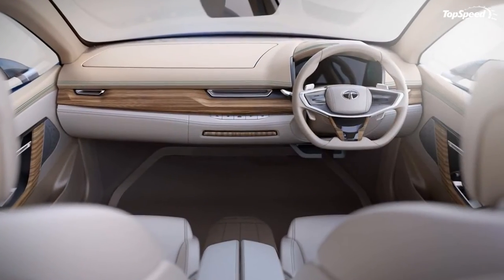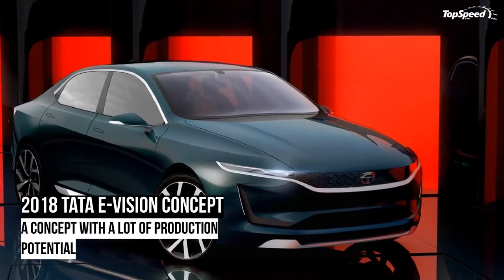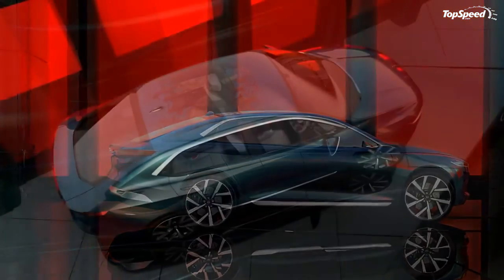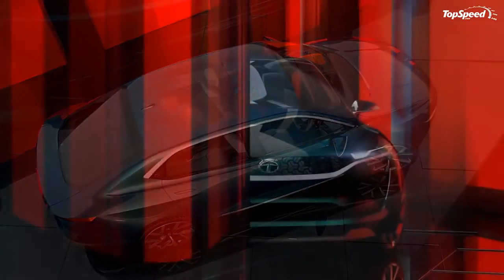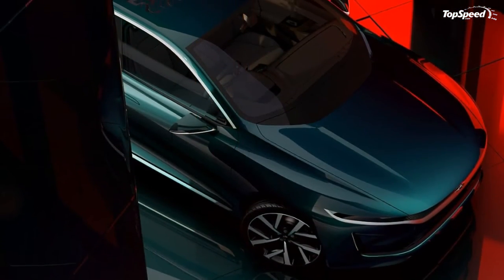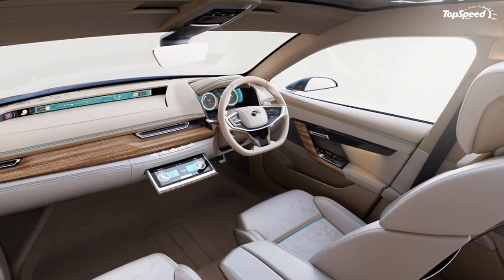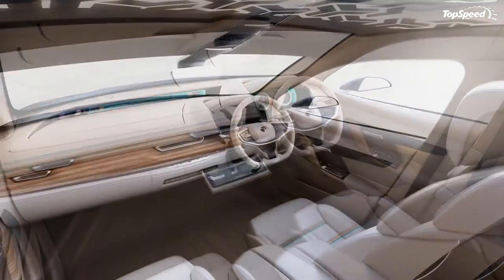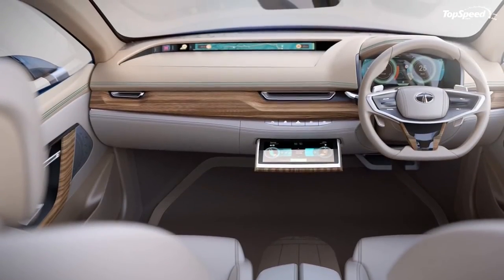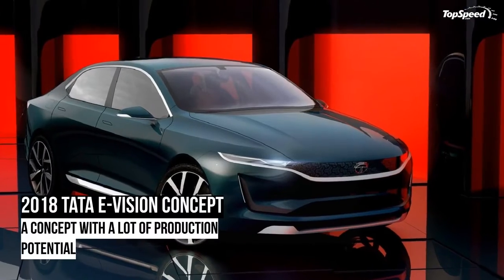Thin HVAC vents hide in plain sight on the dash, as does the main infotainment screen that actually slides out from the lower portion of the dash — it's that little strip of wood right in the middle. The steering wheel has a flat bottom and touch-sensitive buttons, and there's an all-digital instrument cluster sitting ahead of the wheel. Leather upholstery is generously thrown throughout the cabin, with an off-white leather below the belt line and a yellow tinted leather above, with greenish-blue stitching for a pinch of contrast.